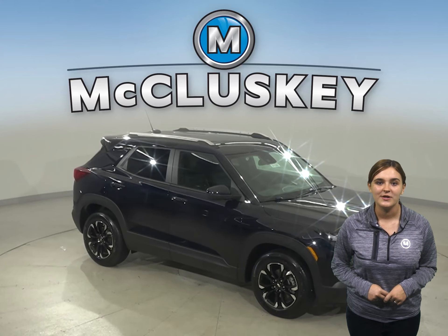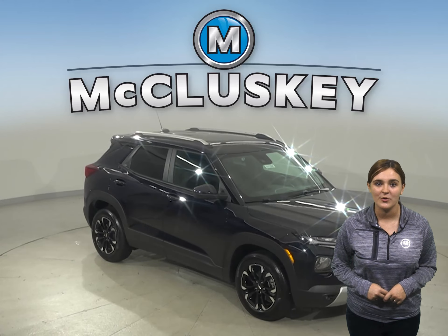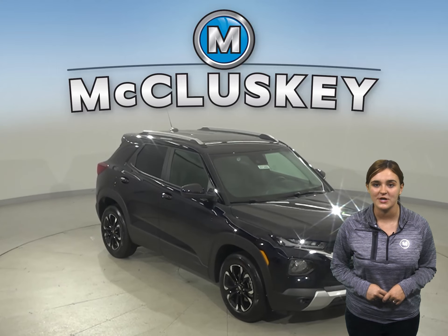Even better, you can get the traction you need with normal, all-wheel drive, and sport drive modes.